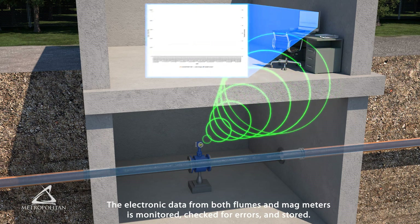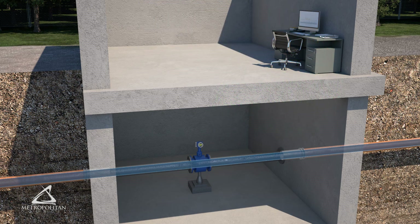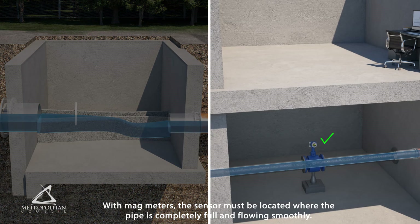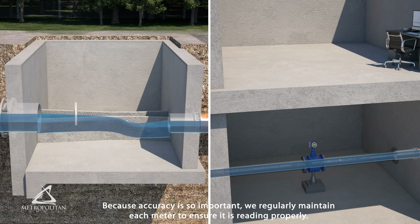The electronic data from both flumes and magmeters is monitored, checked for errors, and stored. Both types of meters need to be installed and maintained properly. With flume meters, the flow calculation relies on the dimensions and orientation of the channel, so installation must be precise and the flow must remain free of debris. With magmeters, the sensor must be located where the pipe is completely full and flowing smoothly. Because accuracy is so important, we regularly maintain each meter to ensure it is reading properly.